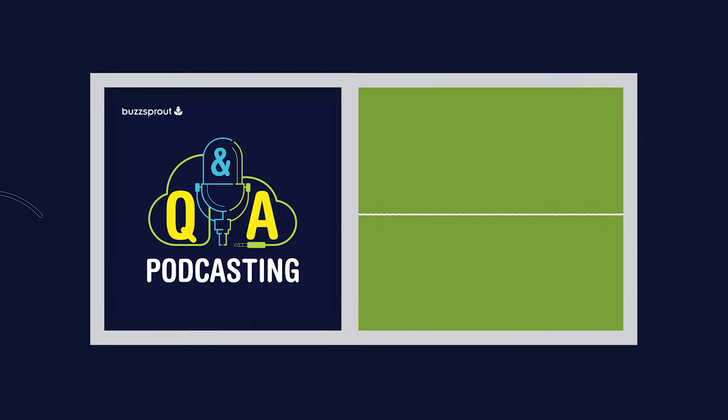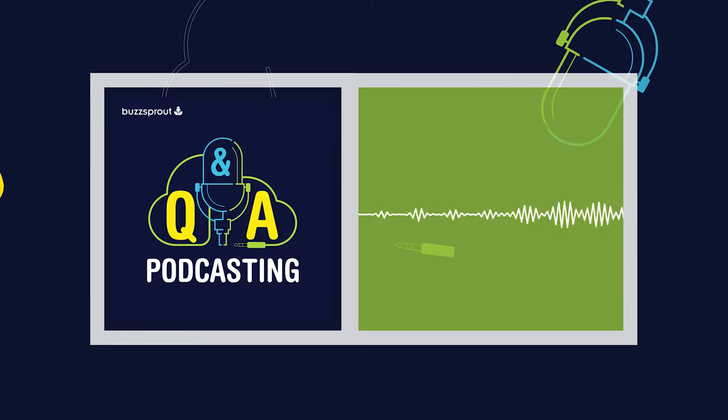This week's question comes from Nancy. Good morning. I have a question for you. We want to start creating transcripts of the podcast and are wondering what's the best software to use. Thanks for the question, Nancy.